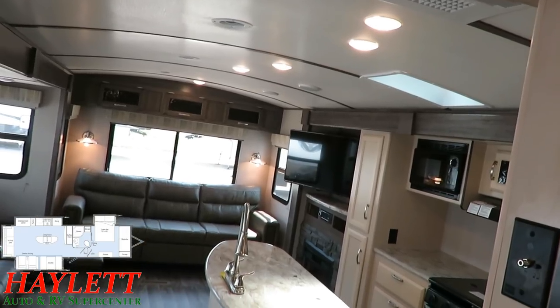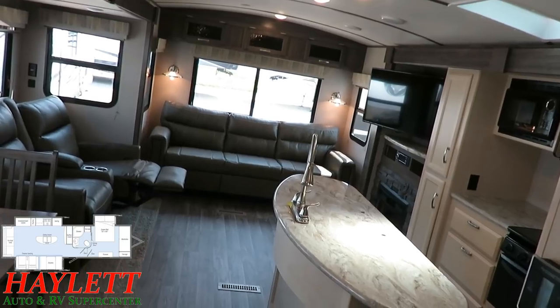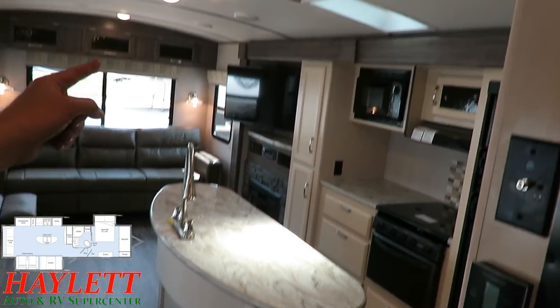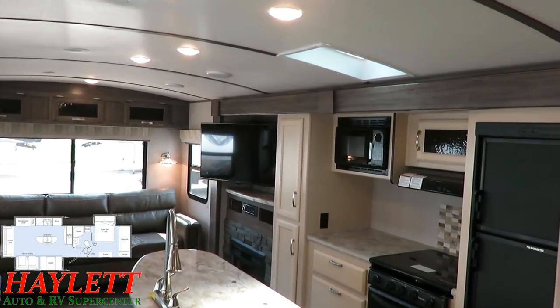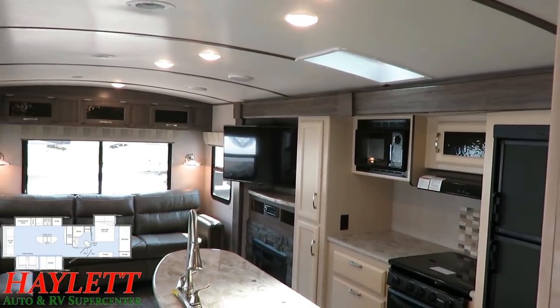That is a trend I've noticed in a lot of newer RVs — you have to walk halfway across the camper to get to the centralized light switch panel, when sometimes you're just standing there and want to use the lights right there. So I like how they put this together. That skylight right there above the kitchen area is really excellent for letting in some of that natural ambient light.